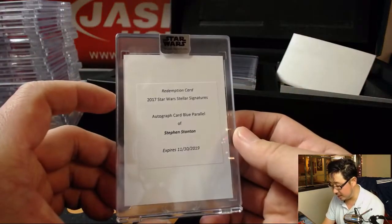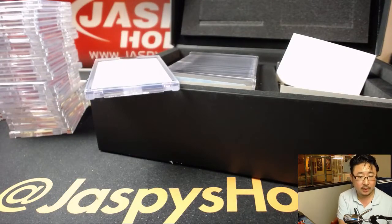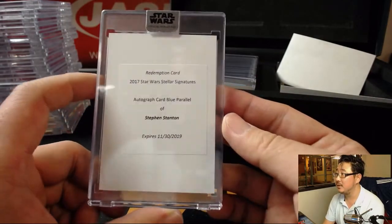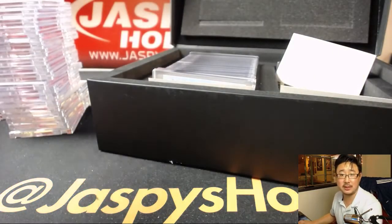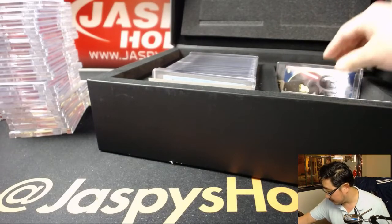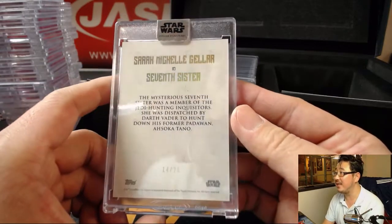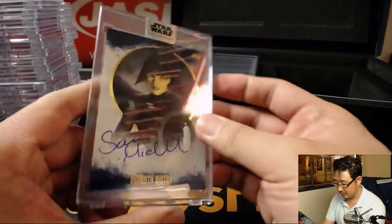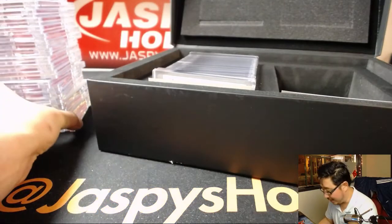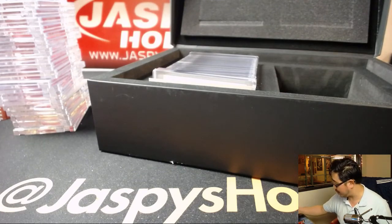We've got the autograph card blue parallel of Stephen Stanton - that's Admiral Raddus, Mon Calamari. Stephen Stanton autographed blue parallel. The blue looks like it's out of 25. Next up - the Seventh Sister, Sarah Michelle Gellar, 14 out of 25. A great storyline in Star Wars Rebels. Sarah Michelle Gellar in the mix as a voice in a Star Wars series - it's canon, so you should watch it, Star Wars fans.